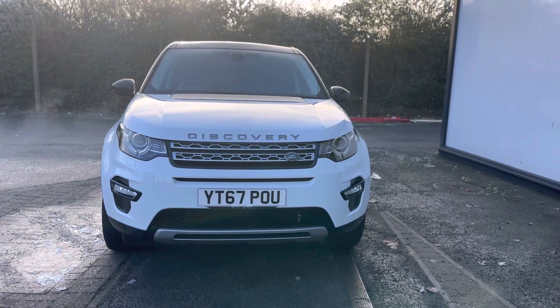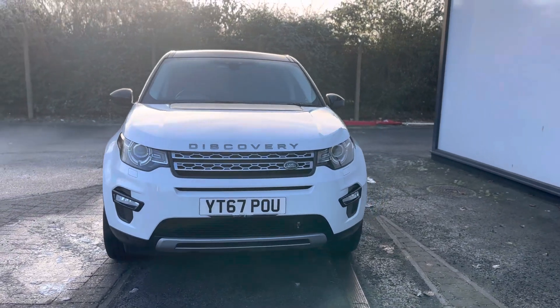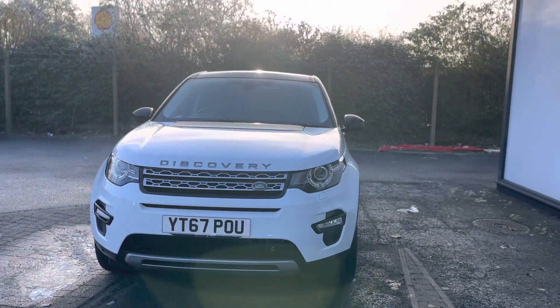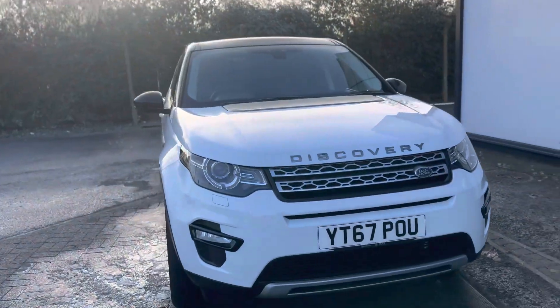Hello and welcome to DMK of Honda in Grimsby. Here we have the Land Rover Discovery Sport 2 litre TD4 180 HSE in white. I'll show you around a few features of the vehicle.